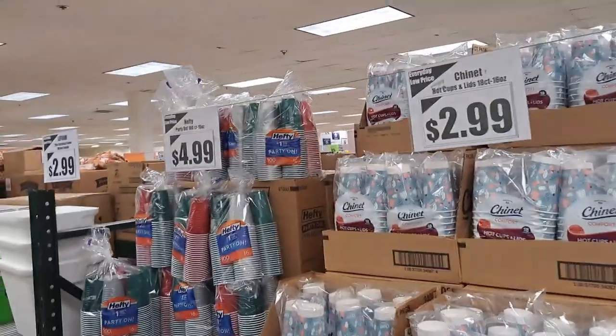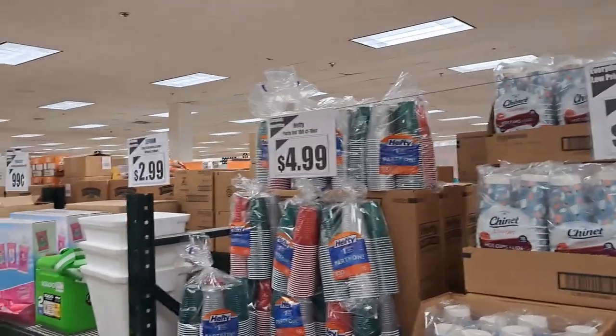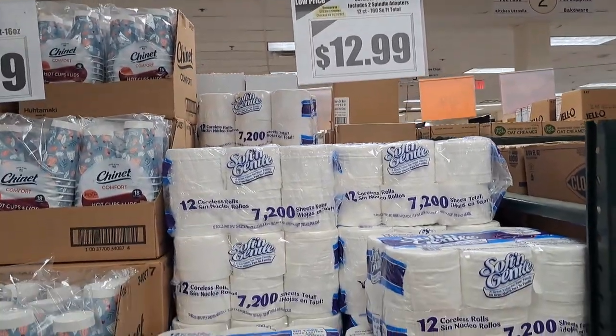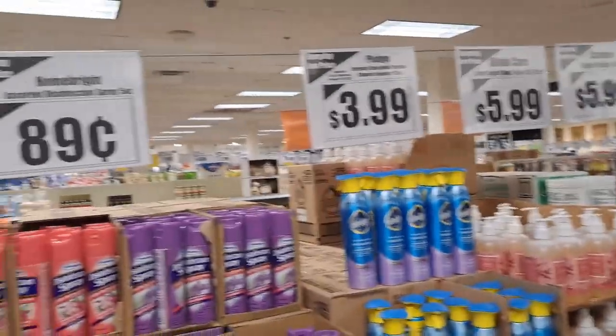They also get paper products — Solo cups or hefty Solo cups. They usually have a ton of toilet paper; I'm quite shocked they don't have any today. That is interesting. You can pause or slow the video down to check the prices.